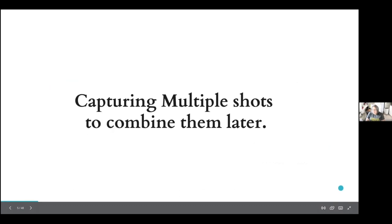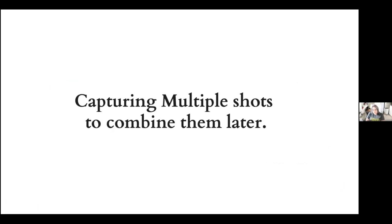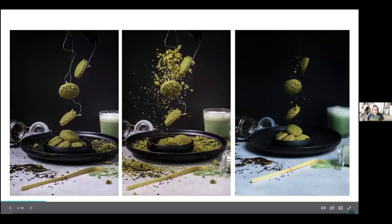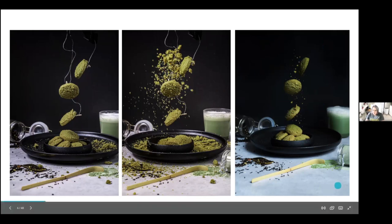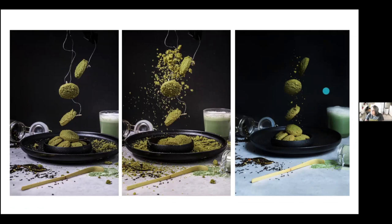One of the things I really love about shooting tethered is capturing multiple shots and then combining them in Photoshop or Lightroom. For example, I have this levitation image — I made around five different shots: one of the calm scenario, one just with cookies, then with crumbs. In the end, with Photoshop you can construct the image you really like and make the necessary adjustments.